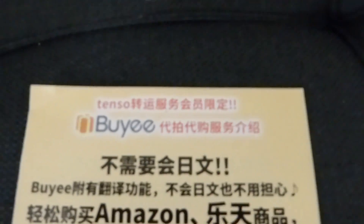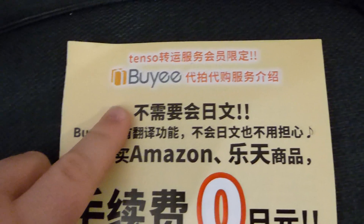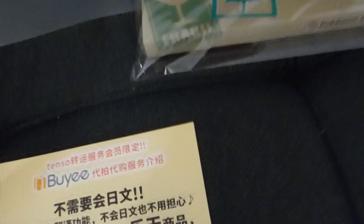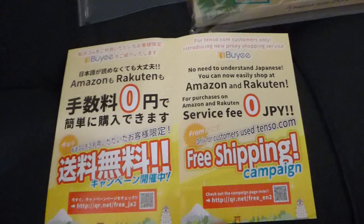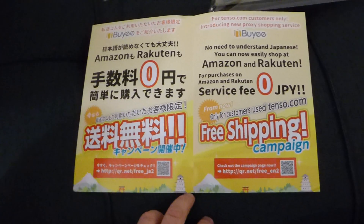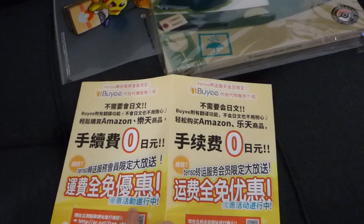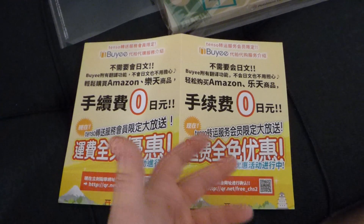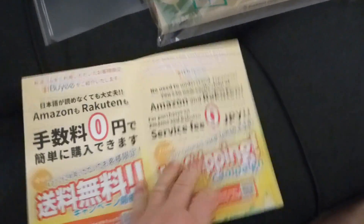I use Tenso - Tenso is basically a service where they give me an address in Tokyo. I can go on various stores, pay with a credit card, have it sent there, and then they forward it to me. I'm assuming they didn't open the box, so I'm thinking the Pokemon Center people actually put this ad in. They're basically advertising that they can order things from Amazon and Rakuten for you. But anybody with any credit card can order from Amazon Japan - they let you use American cards. The only thing you can't do is Yahoo Auctions Japan, and Baie doesn't do that either; you need a middleman service for those.